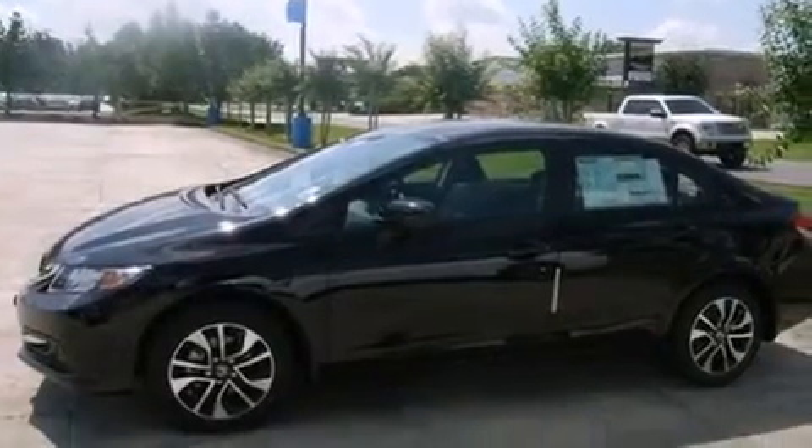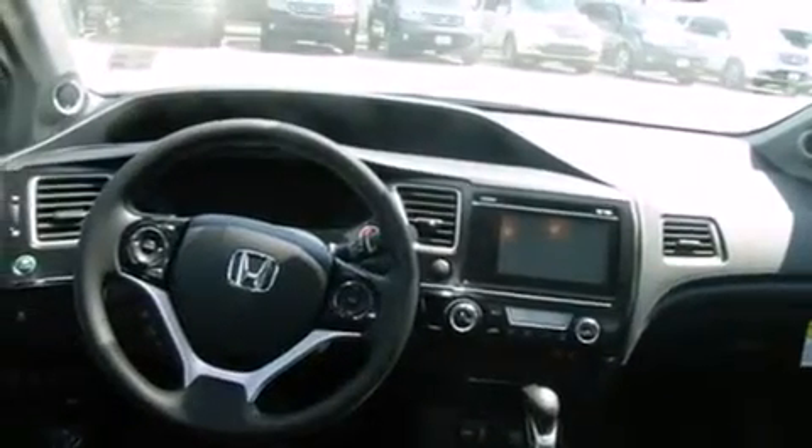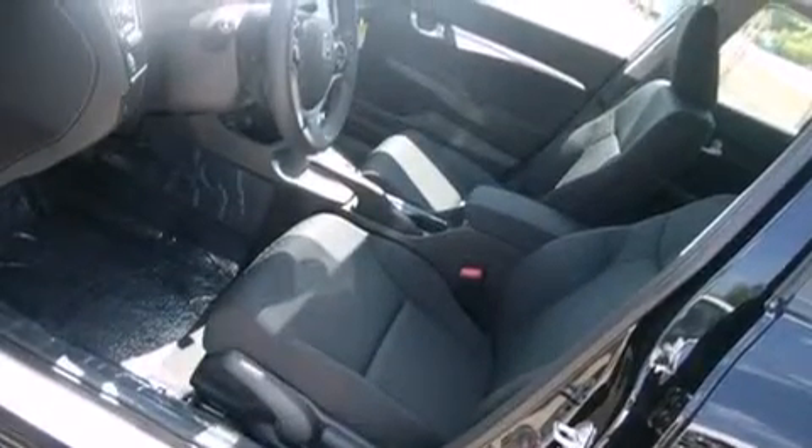All the following features are included: a multi-link rear suspension, cruise control, steering wheel mounted controls, front and rear floor mats, an external temperature gauge, an engine immobilizer theft deterrent system, tinted glass, a keyless entry system, and a sunroof that enables you to fill the cabin with fresh air at the push of a button.